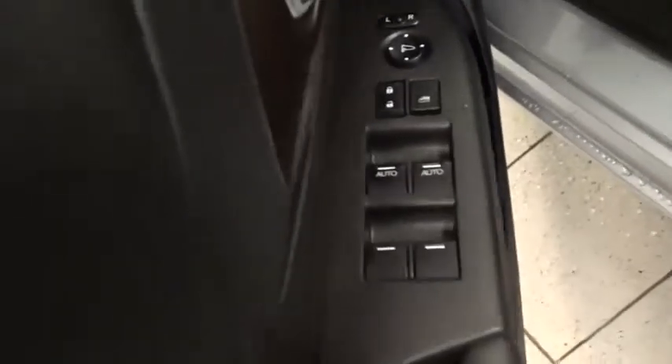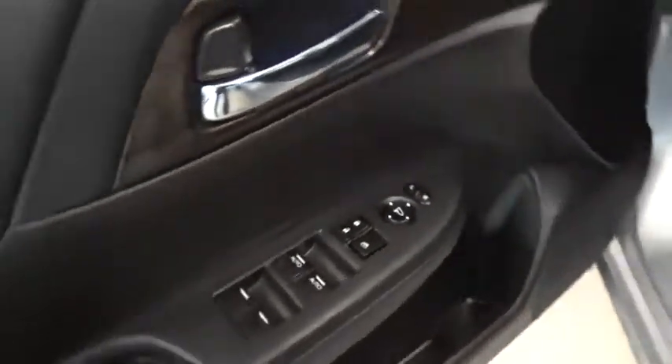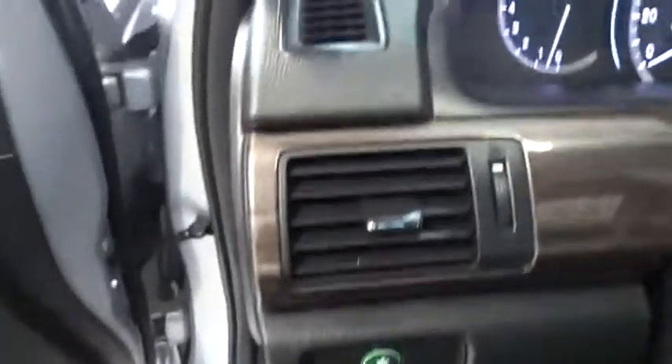Backup camera. Anti-lock braking system. Steering wheel audio controls. Power passenger seat. Keyless entry. Remote engine start. Traction control. Stability control. Bluetooth. Leather wrapped steering wheel.